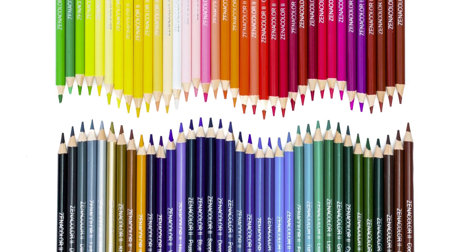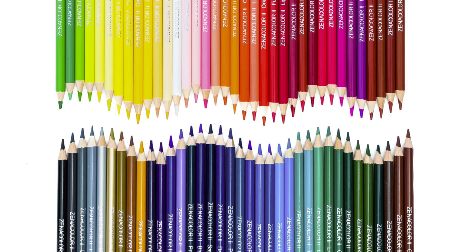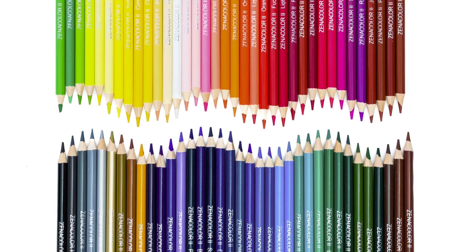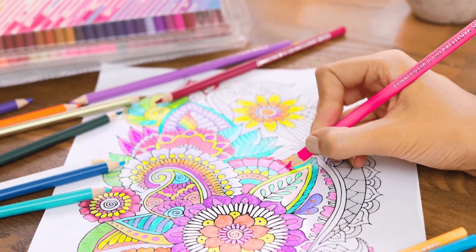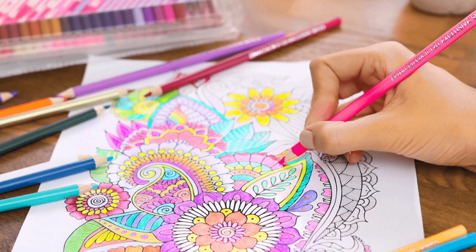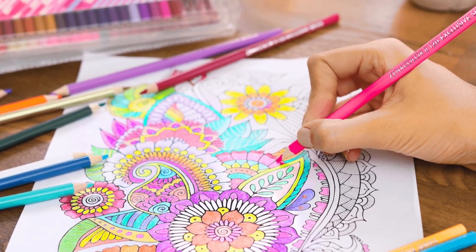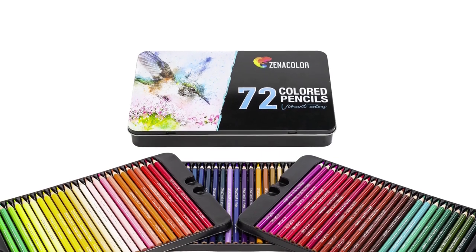Next in the budget-friendly category is Xenicolor. These are oil-based colored pencils, perfect for drawing fine details. They have quality wood casings and lay down like butter on paper. Color names are listed on the barrels, making it easy to identify the colors needed. These are a great option for beginners and for use with coloring books. These pencils cost $25 for a set of 72.